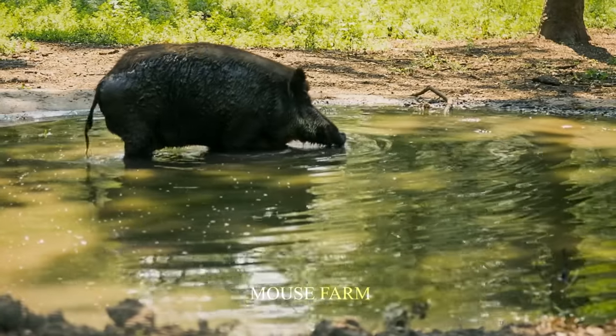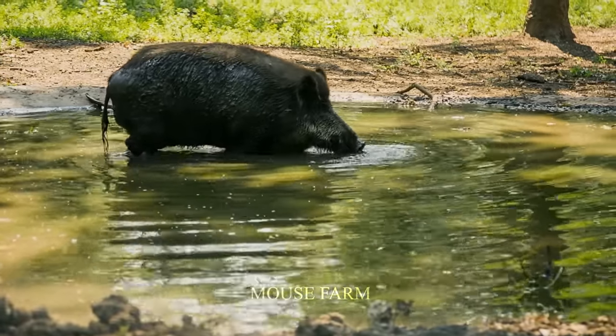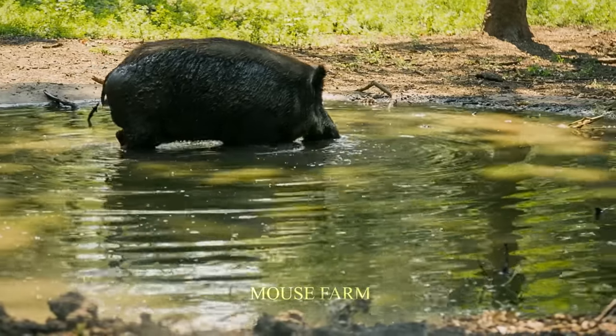Are there any measures to deal with the invasion by wild boars? Please comment below with all of your great ideas. Now, are you ready for the next video today? Let's continue.